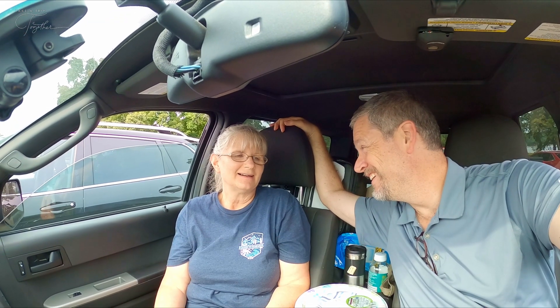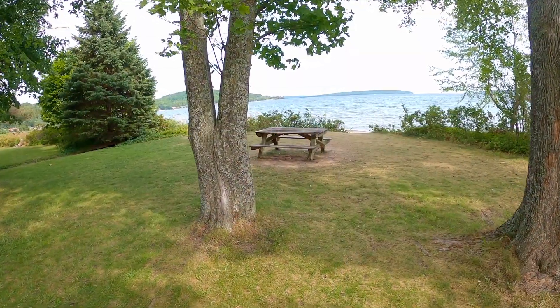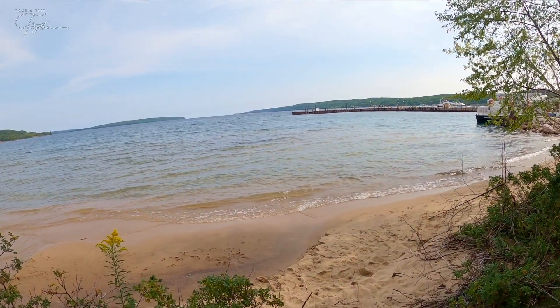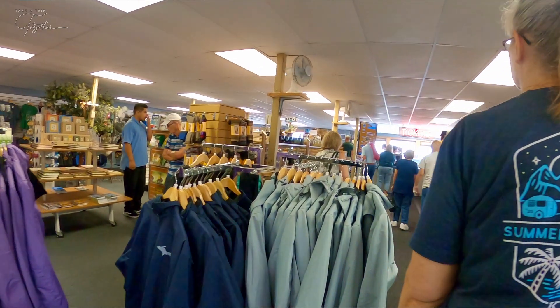We're back in the car. We retreated to the car because our picnic table by the beautiful South Bay was freezing. There was a very cold north wind coming off the water, which you only really feel right by the water, but it was too chilly to eat. So we're back in the parking lot in our car and we're gonna finish eating here. And then we'll go get in line. We're also gonna change clothes because we feel like our shorts and short-sleeved shirts might not quite do the job.